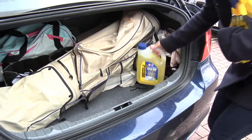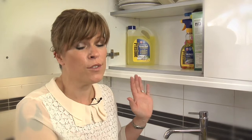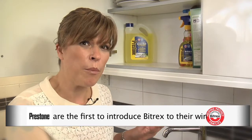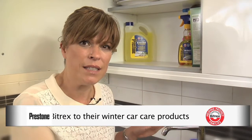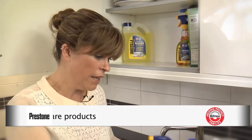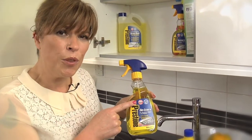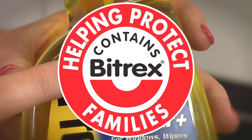Now whilst this is not a substitute for safe storage — and it really isn't — it is an acknowledgement that us parents don't have eyes in the back of our heads, and try as we might can't be there 100% of the time. That's why Prestone have taken this important safety step. So protect your family and look for the Prestone products that have the red Bittrex logo on all their packaging next time you go shopping.